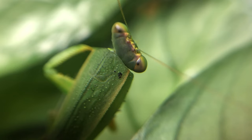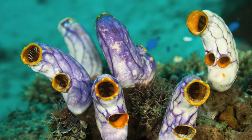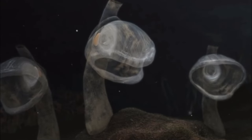Vertebrates and invertebrates are really distinct, or are they? What if I told you that this, this, and this are your closest relatives? Meet the tunicates, your invertebrate cousins.